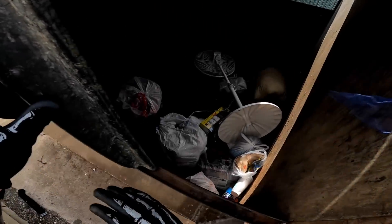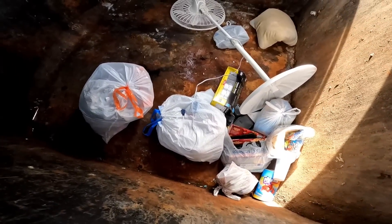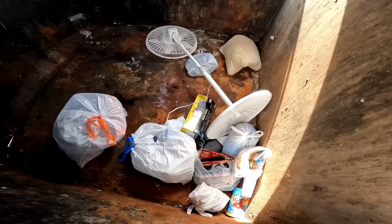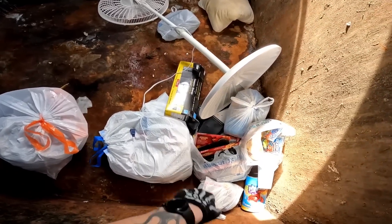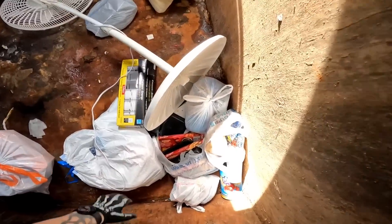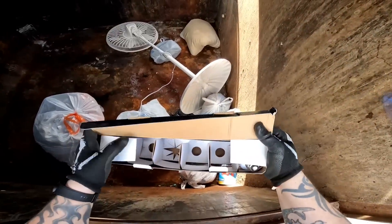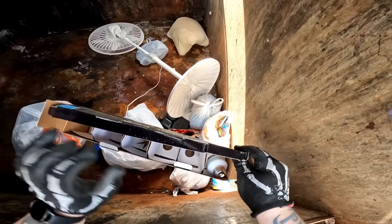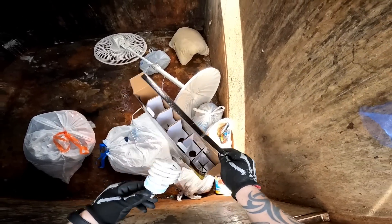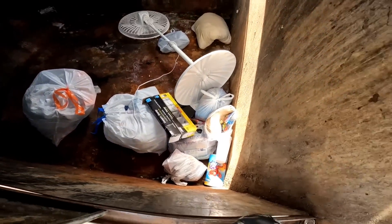Alright, we got this one. Oh, got a fan — doesn't look like it's in very good shape. But it looks like we got some light bulbs. There's one in there — we'll take it. Alright, on to the next one.